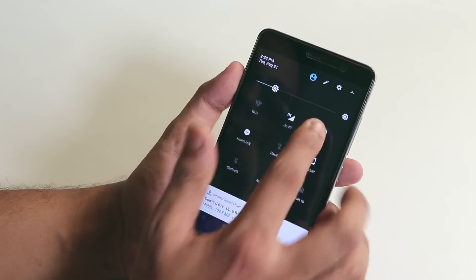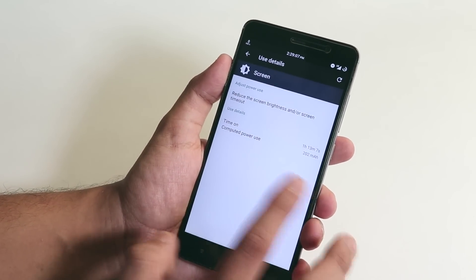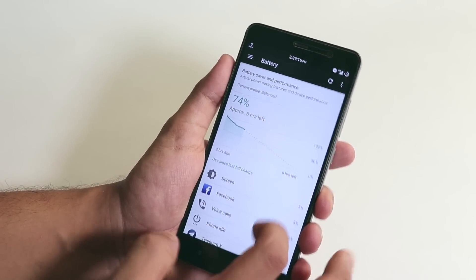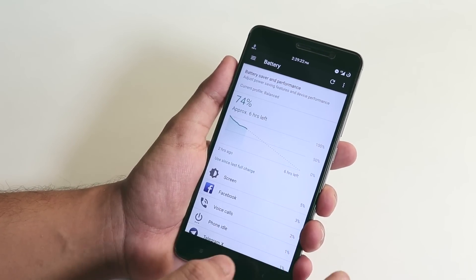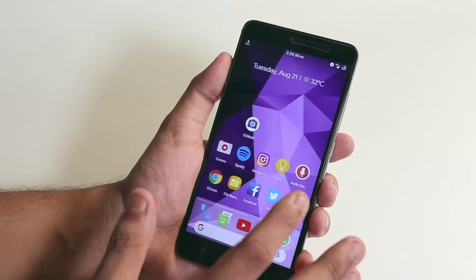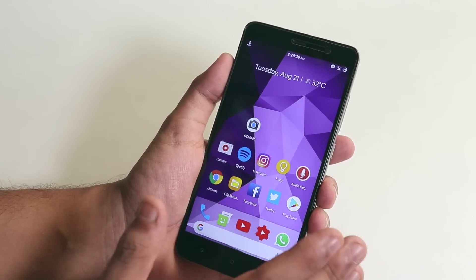The UI feels smooth enough considering it's a Nougat-based ROM. For battery life, I'm getting average battery life. As you can see, I got around 1 hour and 13 minutes of screen-on time with 74% battery left, which is good enough for a three-year-old device. I was doing Facebook browsing, YouTube, and about 26 minutes of voice calls.